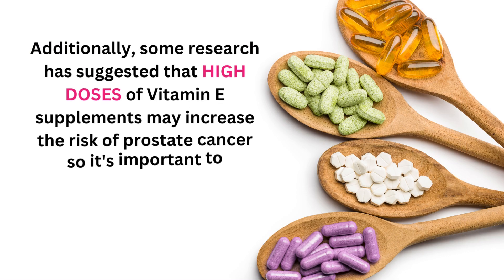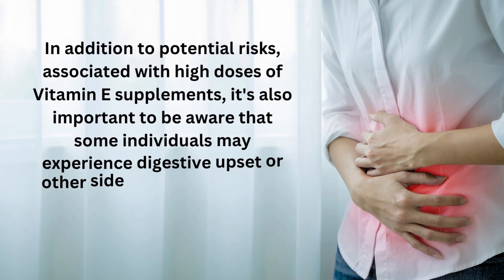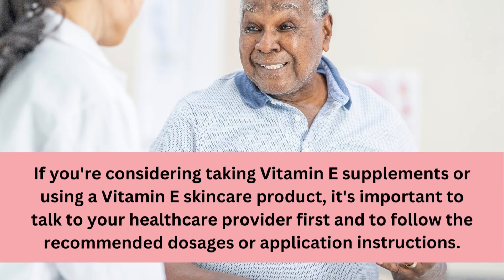Additionally, some research has suggested that high doses of vitamin E supplements may increase the risk of prostate cancer, so it's important to consume vitamin E in moderation and as part of a balanced diet. Some individuals may also experience digestive upset or other side effects from taking supplements or applying vitamin E topically. If you're considering taking vitamin E supplements or using a vitamin E skincare product, it's important to talk to your healthcare provider first and to follow the recommended dosages or application instructions.